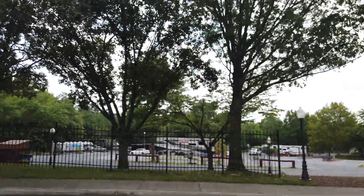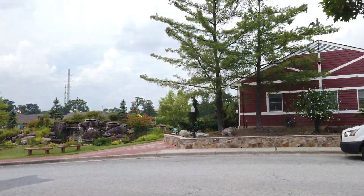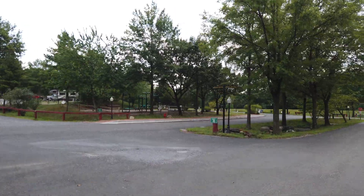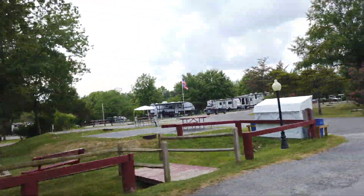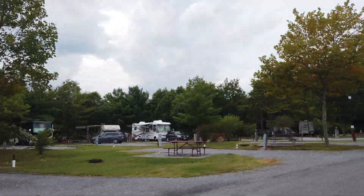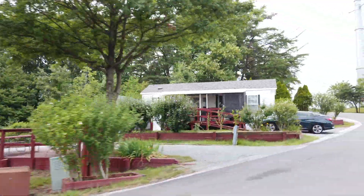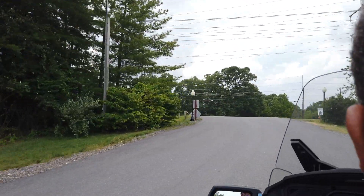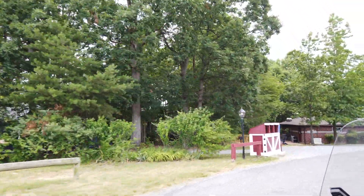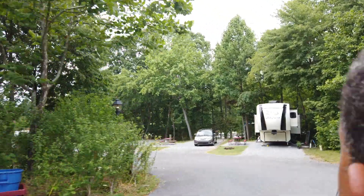Our visit was during COVID, so there were some amenities and things that were not available and a little different. But still, this park has plenty to offer. One thing that was really cool was that they actually have a bus depot on site to help you get to the metro, to get down to downtown Washington, D.C. So you don't actually have to take your toad — you can ride the bus from the bus depot. They also have tour buses that go to D.C. that leave from that same depot, whether it's the metro bus or a tour bus you book ahead of time. Nice and convenient to avoid that D.C. traffic.